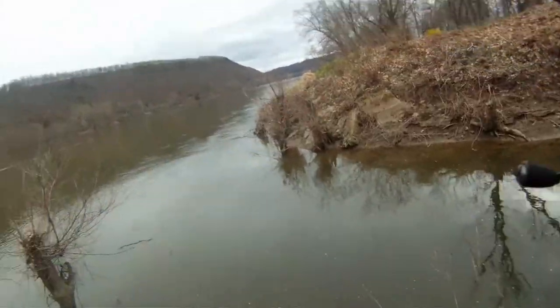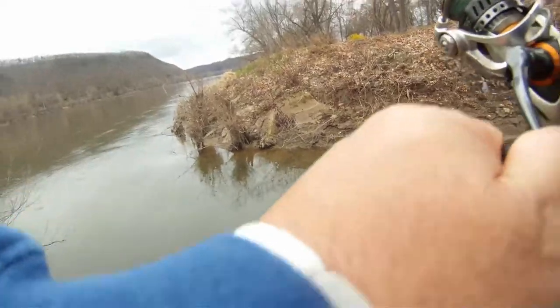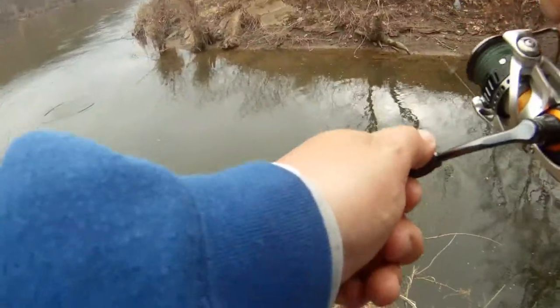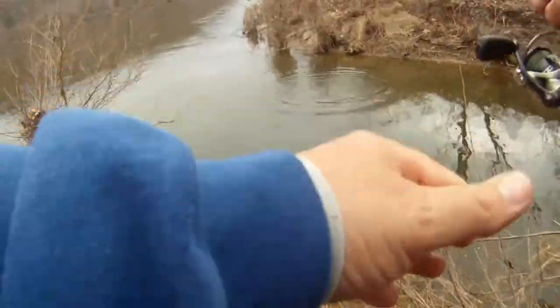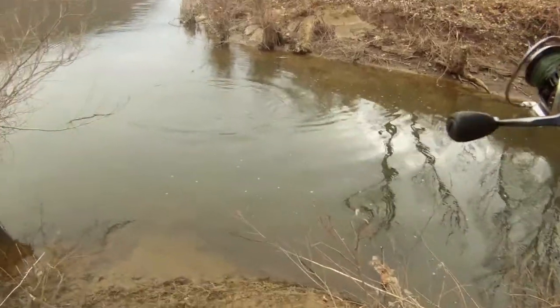Ooh! That's a big fish. Nice fish. Look at that — he's moving. Oh my god, I think he's mad. Look at that. Come on. What do I got? Look at him.